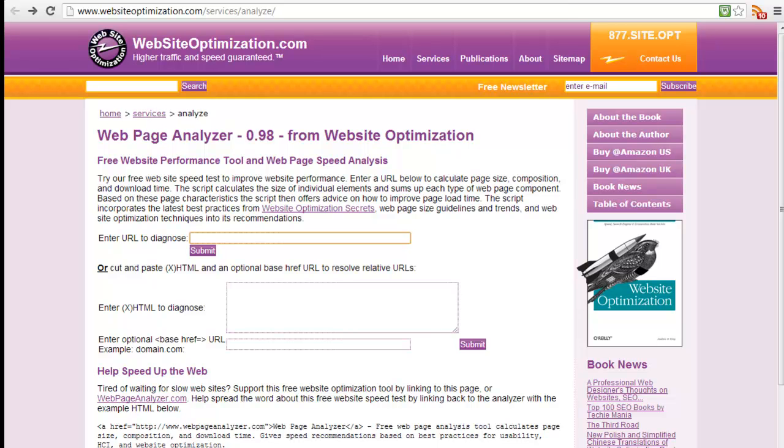How to decrease load time. First, you want a website — be it a CMS, be it a theme — whatever it is, that's lightweight. You don't need a ton of plugins. You don't need excessive coding. You want it to be lightweight.